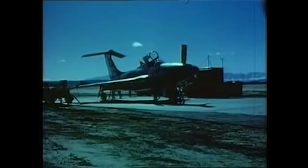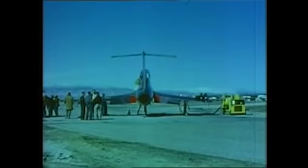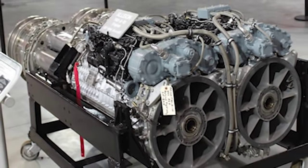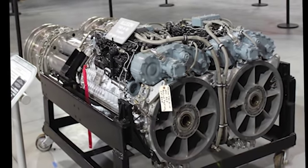Republic Aviation was given the contract to build the airplane, which they did by modifying two F-84 Thunderstreaks. Several manufacturers were asked to send propeller designs capable of spinning at supersonic speeds. The new engine was an Allison T-40 turboprop engine. Allison had already been experimenting with the turboprop design, but it was far from being perfected.